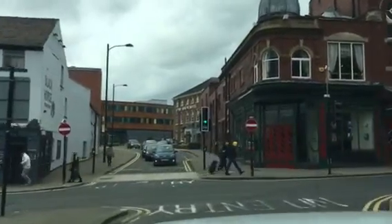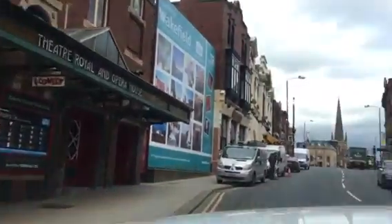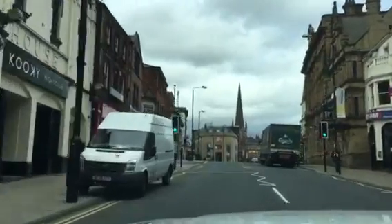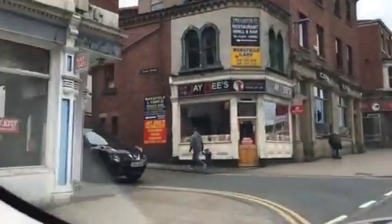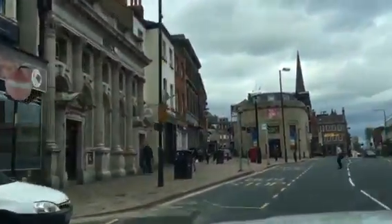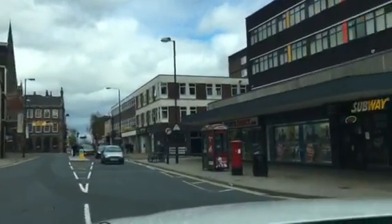Turning right here onto Westgate — again it's all one-way system. We have a turning here on the left. Just here on the left is a car park at the top, and there are actually a couple up there. You do have to pay unfortunately for these car parks, but they're only a minute from the venue.